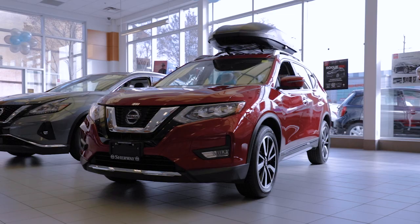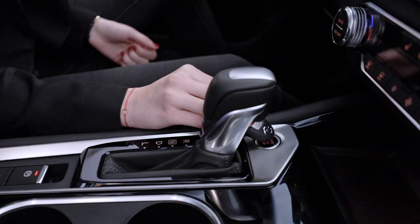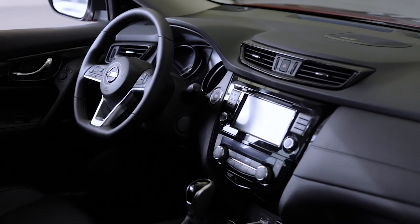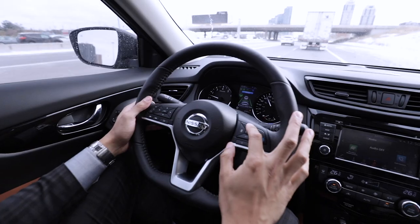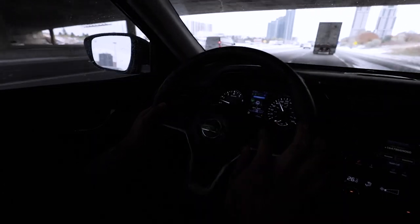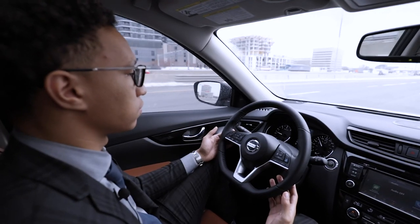The SV comes with all of that, plus you get these other amazing features. For example, you get Nissan Intelligent Key with push-button ignition. You get a remote engine start system. There's Intelligent Cruise Control, which basically will slow down your car or speed it up depending on your traffic conditions while you're in cruise control, so the car pretty much drives itself.